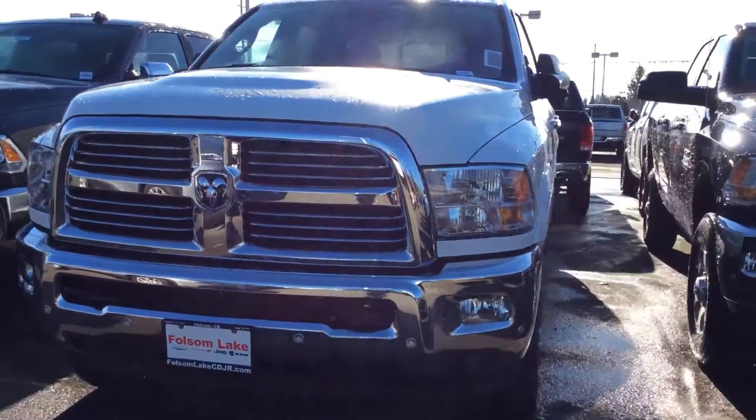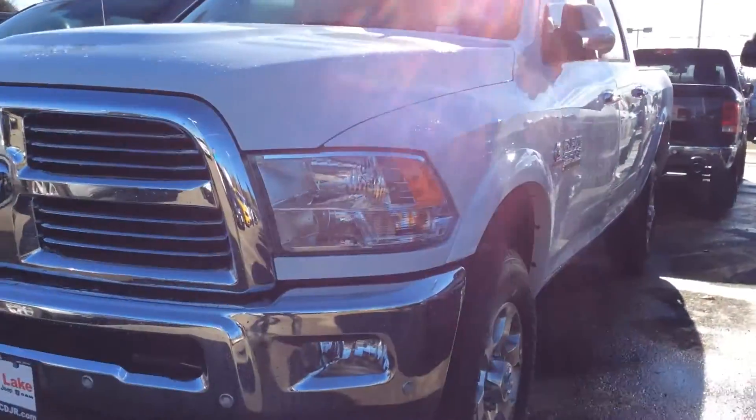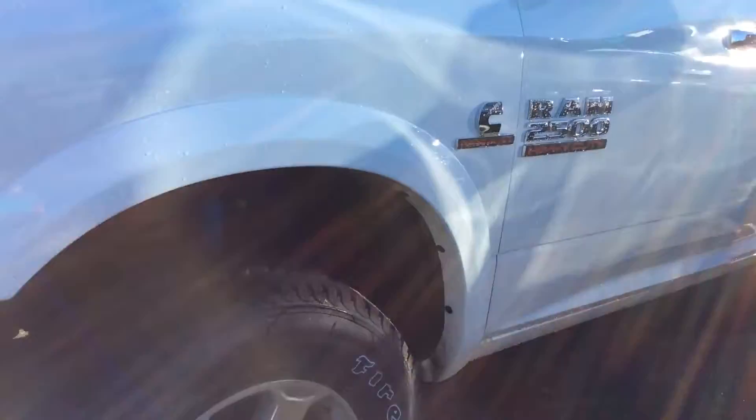Good morning Jane. It's a beautiful day here at Folsom Lake Chrysler Dodge Jeep. Here we have a white, freshly washed Ram 2500 — it is a 2017.